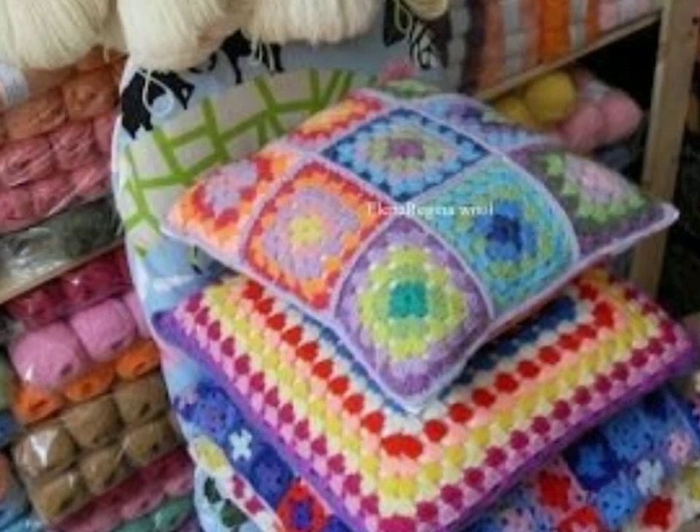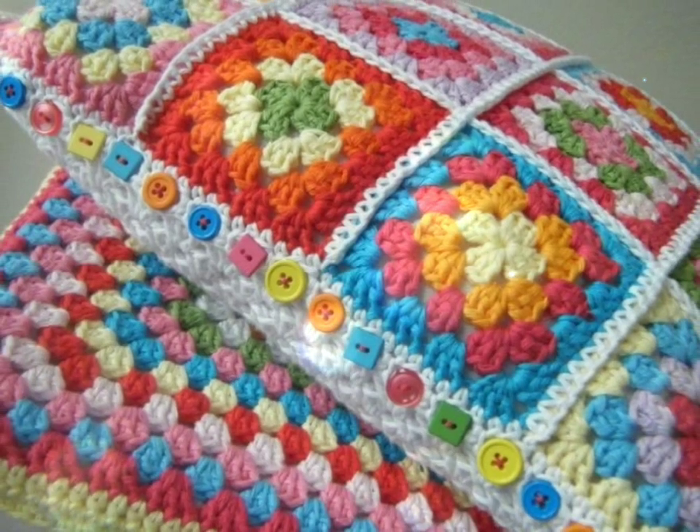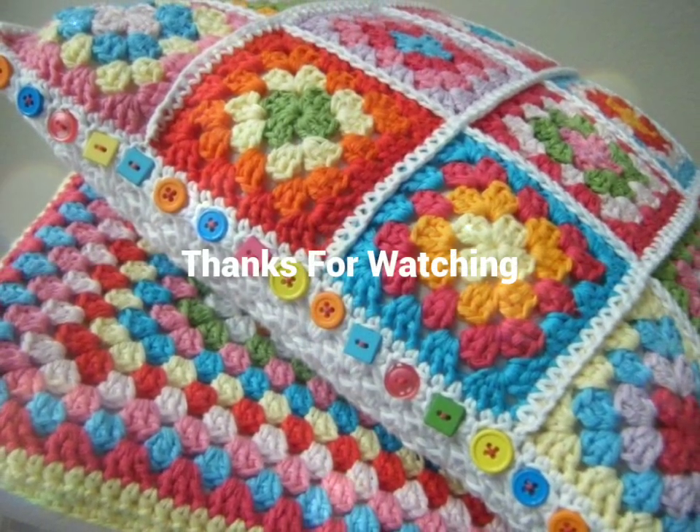In summary, crochet cushions are a wonderful addition to any home decor. They provide comfort, style, and a touch of handmade artistry. I hope you liked our video — please share it with your friends and don't forget to press the bell icon.